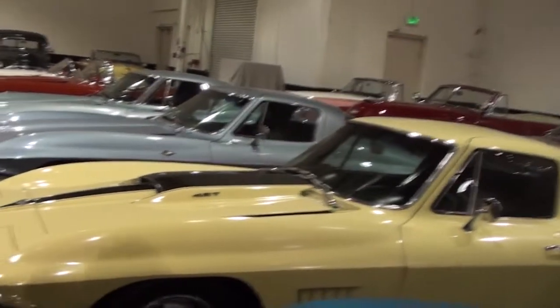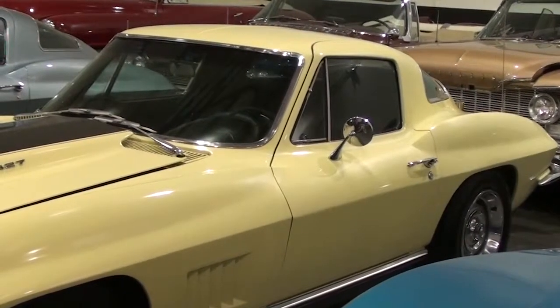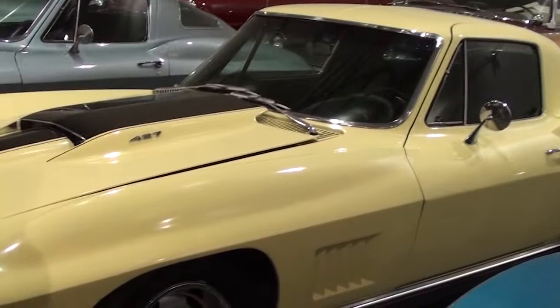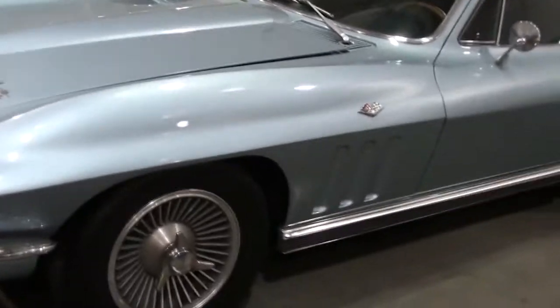Corvette row — 427s, 69s. This is probably the rarest one out of all of them. This car is basically a one-of-one — it's the only one that came out of the factory: 427, automatic, in this color, with power windows, power steering, brakes, and air conditioning. A fully, fully loaded factory car. Got one with the knockoffs.